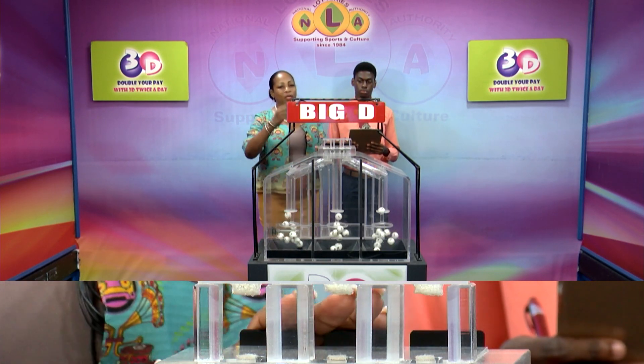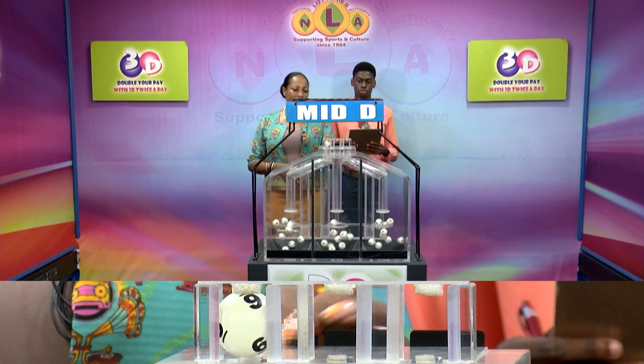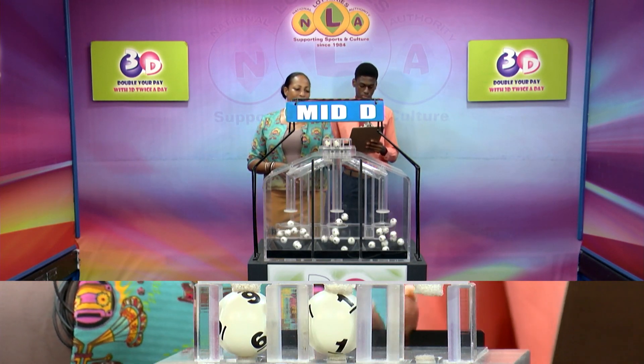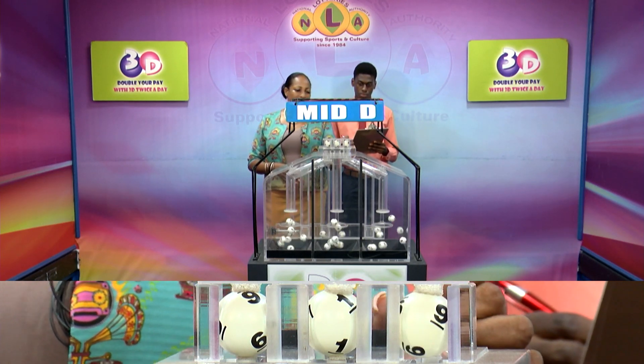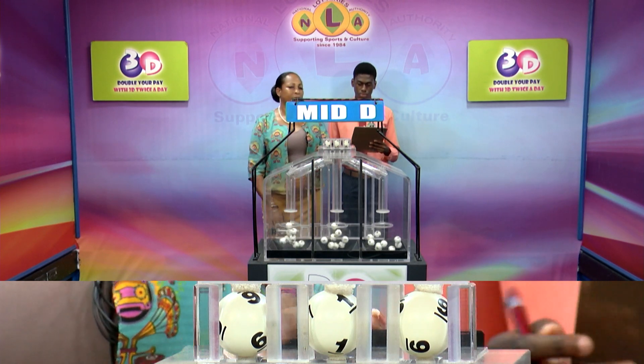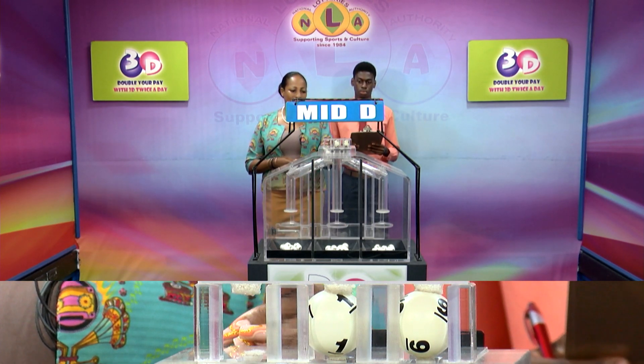The second draw is for the midly winning number. That's 6, 6, 1, 1, 9, 9. The midly winning number: 6, 1, 9.